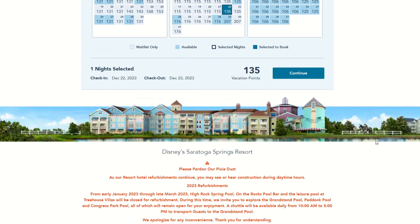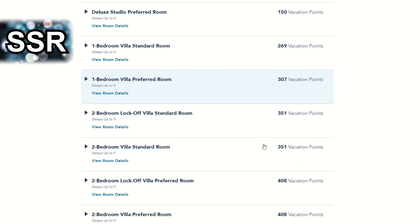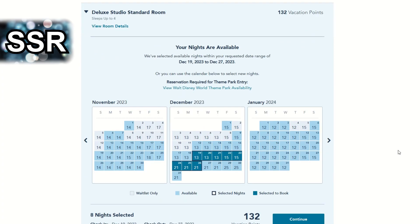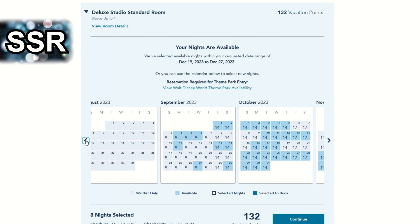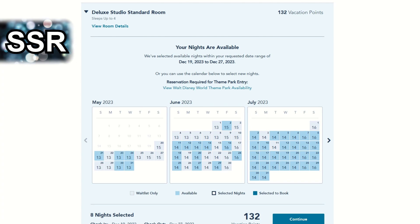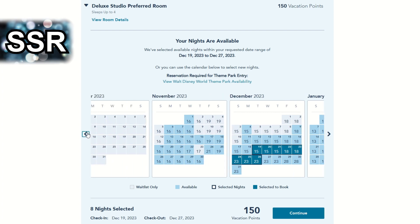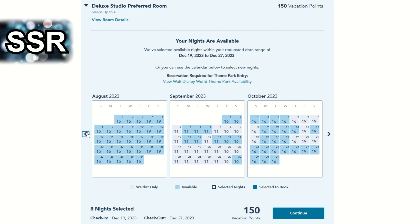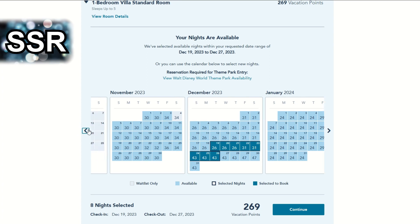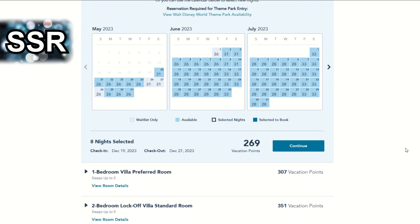Next we're going to move into some resorts with better availability, starting with Saratoga Springs. Most room types are fully available for our requested dates. The deluxe studio standard room — even most of November and October are still available, and all of August, a vast majority of July. Not that hard to stay at Saratoga Springs usually. The deluxe studio preferred room is still super available for Christmas time, as well as for shorter-term notice travel. The standard one bedroom — all of December is available, almost all of November, all of October, almost all of September, all of August, all of July, almost all of June.